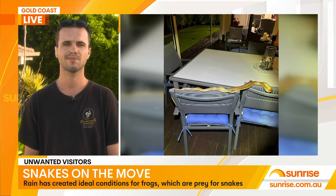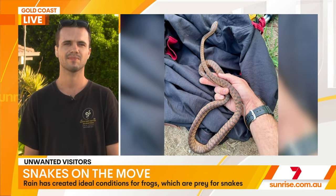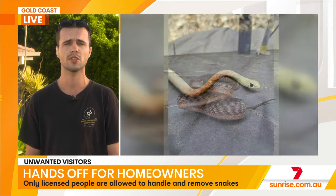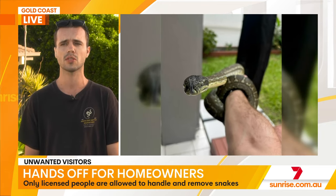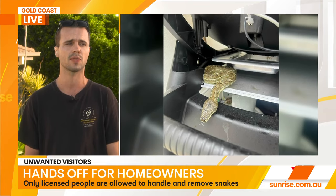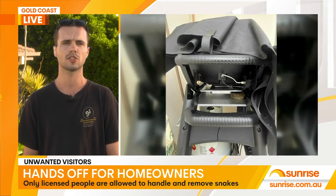What's your advice if you spot a snake around the house, inside or outside? The best thing you can do is keep your eyes on that snake and call a professional like myself, and we can come and relocate it for you. The most important thing is don't take your eyes off the snake, because it makes a massive difference as to whether we'll be able to successfully find it. And make sure you keep a safe distance — you don't want to agitate the snake and put yourself in danger.